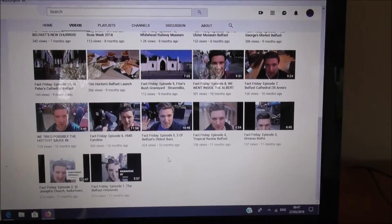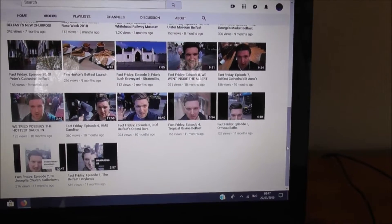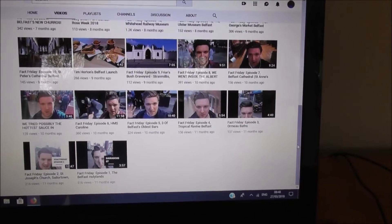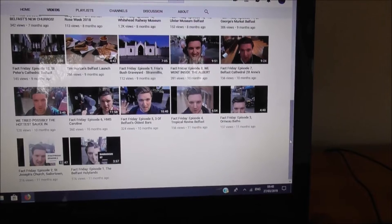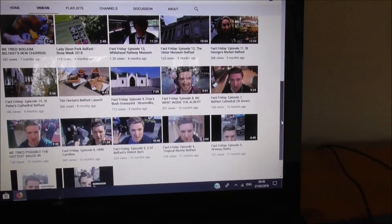Good morning. If you ever get a chance, if you've got a bit of time on your hands, turn on YouTube and watch this young fella here — he calls himself Document Belfast.